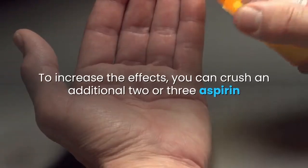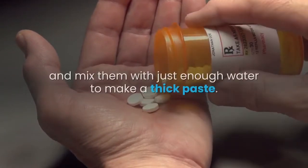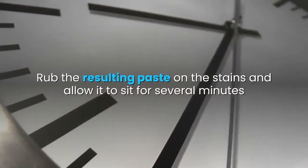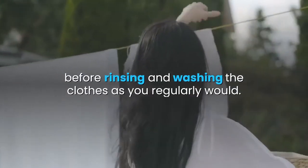To increase the effects, you can crush an additional two or three aspirin and mix them with just enough water to make a thick paste. Rub the resulting paste on the stains and allow it to sit for several minutes before rinsing and washing the clothes as you regularly would.